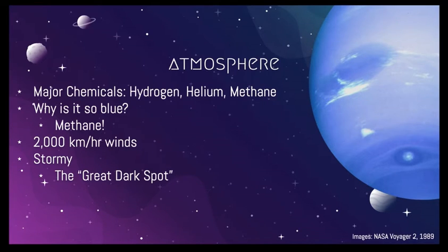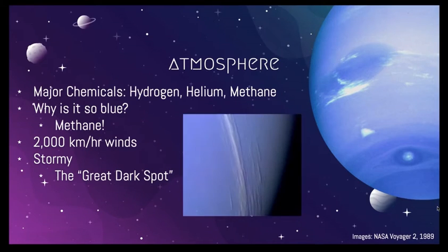On Earth, we consider catastrophic Category 5 hurricanes to be those with winds of greater than 250 kilometers per hour. So imagine if we had Neptune-strength winds here on Earth. As seen in this picture, the crazy winds make the clouds striated, or striped-like in nature. Unsurprisingly, this windy climate causes frequent large storms on the planet.